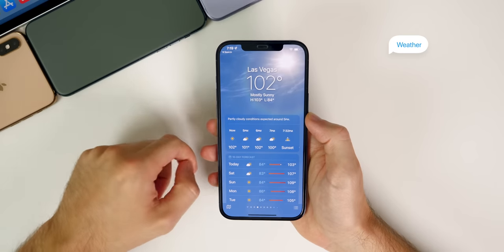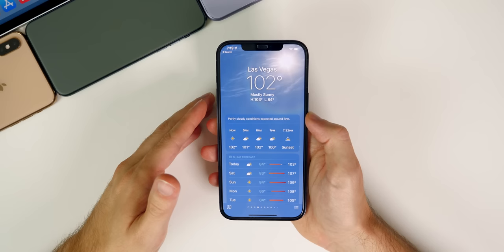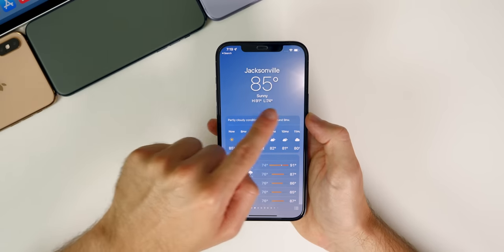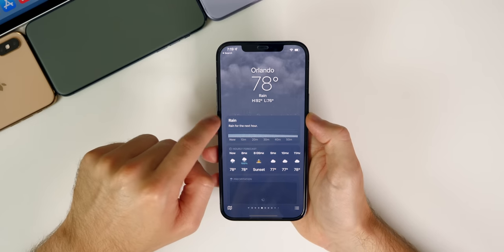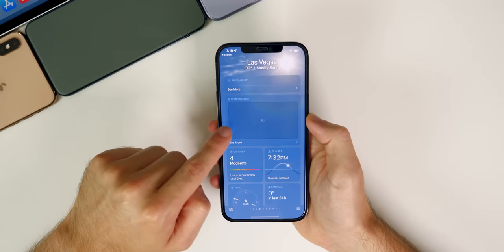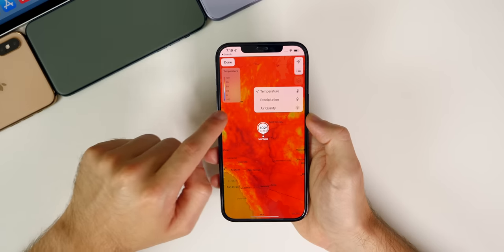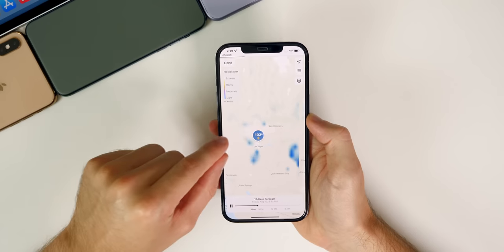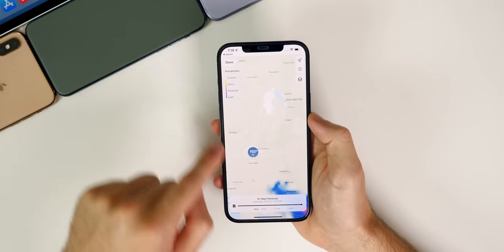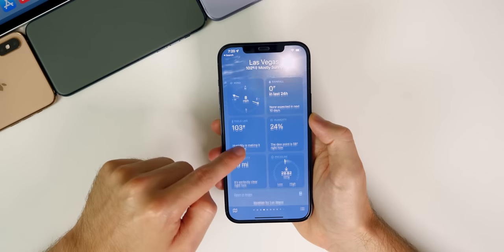The Weather application really stands out in iOS 15 — it's been completely redesigned. It not only looks so much better but also has really nice animations: the sun animating overhead, or rain animations if it's raining somewhere. There are also maps at the bottom for temperature and precipitation so you can see radar, which we never had before in the stock Weather app. It's also just easier to read with the new box layout.